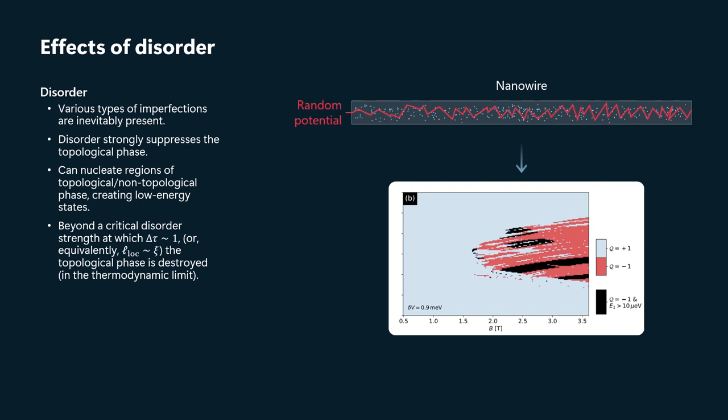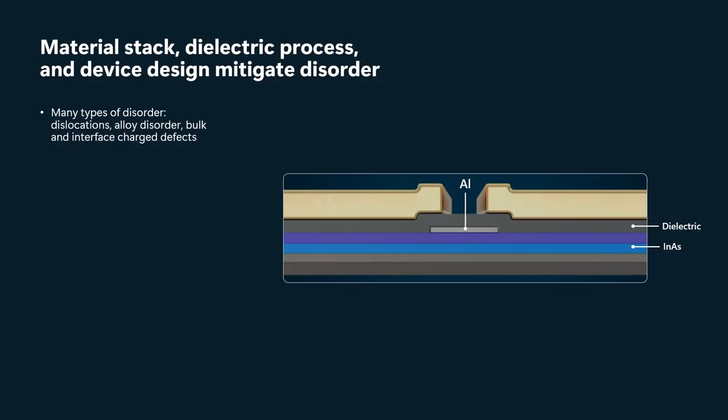Once you get to that limit, the topological phase is destroyed in the thermodynamic limit, so it's essential for us to have systems that are clean enough that we're on the other side of that threshold. We've analyzed the microscopic underlying sources of that disorder, which can be dislocations, alloy disorder, and bulk and interface charge defects. What our analysis shows is that at these low densities at which we're operating the device, charge defects at the dielectric interface are the dominant source of scattering.